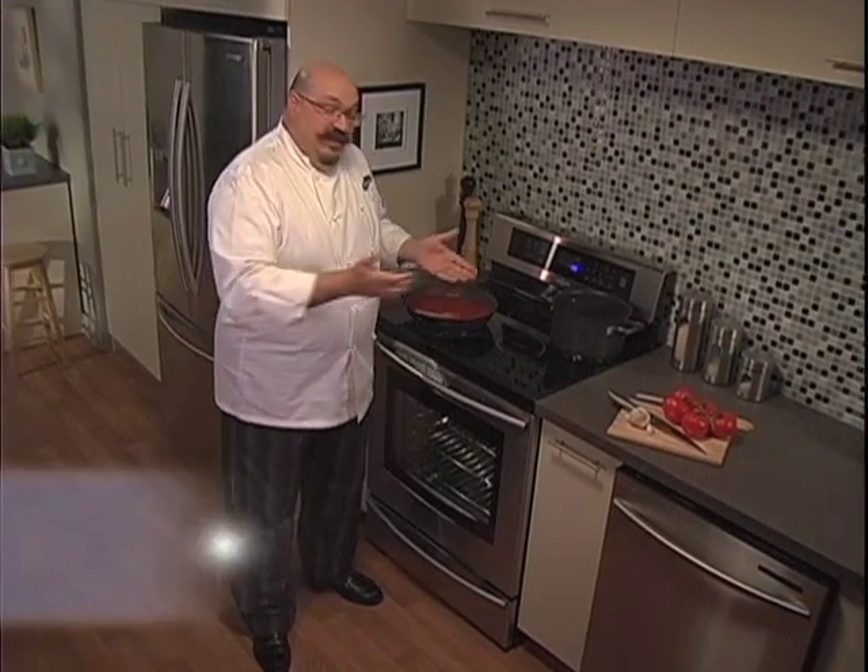Welcome to my kitchen. Today I've got some pasta on the go, but what I really want to show you is a different way of cooking. Very few people are familiar with induction cooking technology.